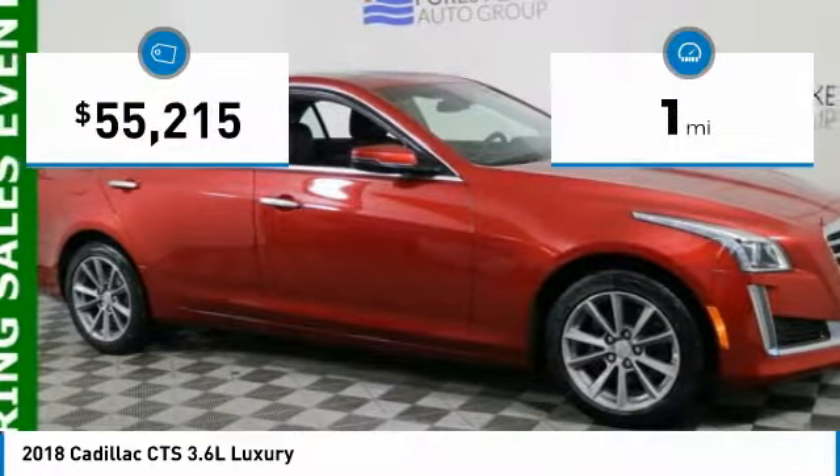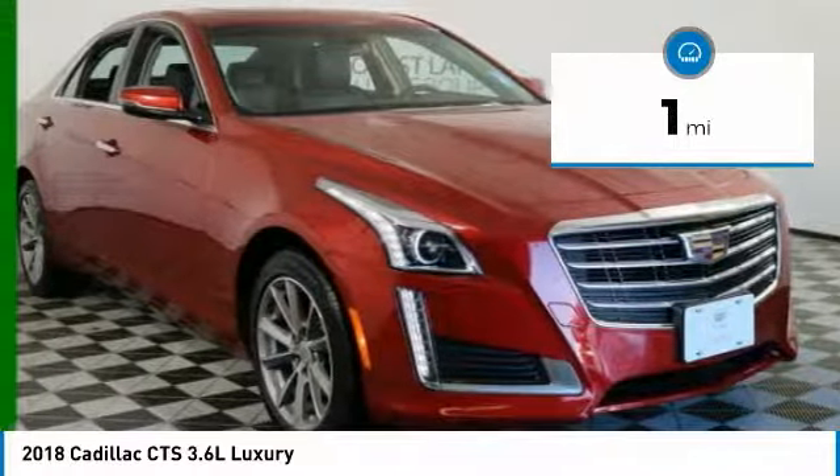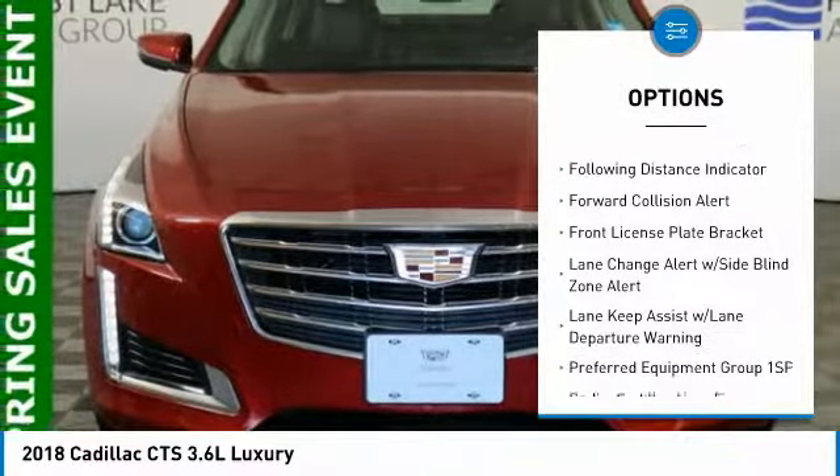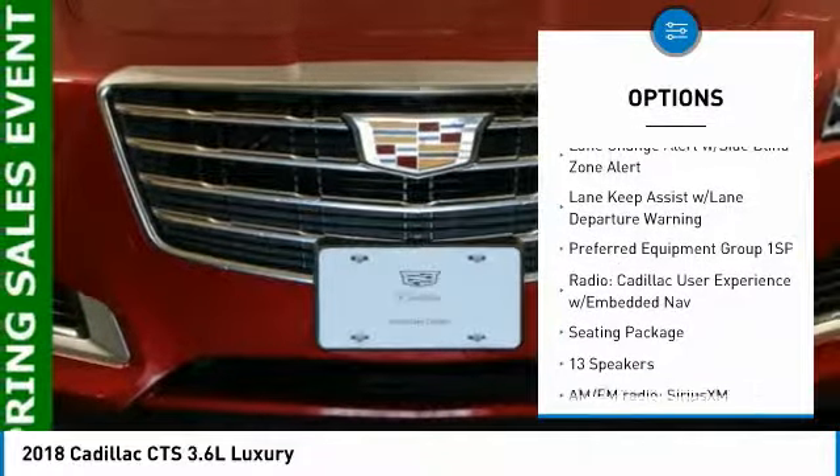This vehicle has less than 100 miles. Here are some of this vehicle's great options: power passenger seat, traction control, navigation system, dual airbags, air conditioning.